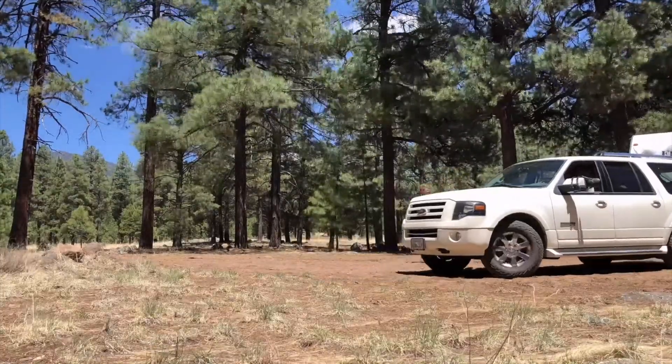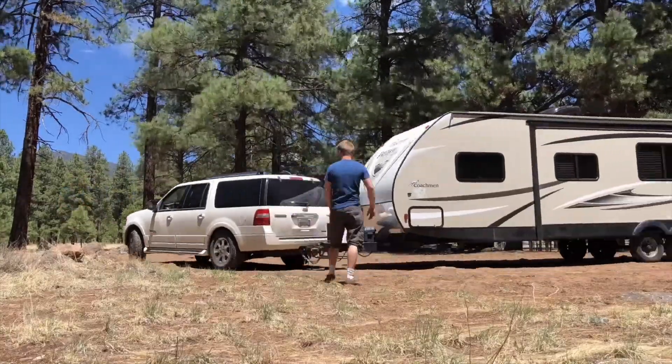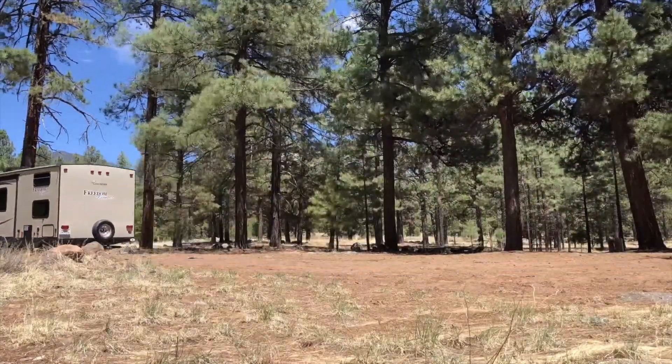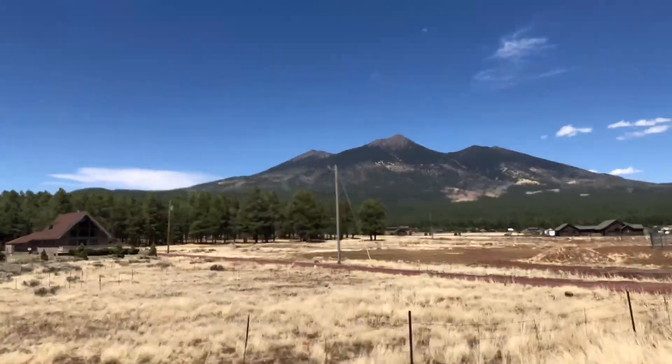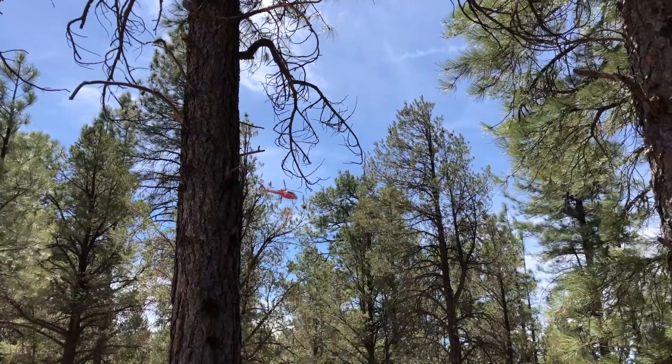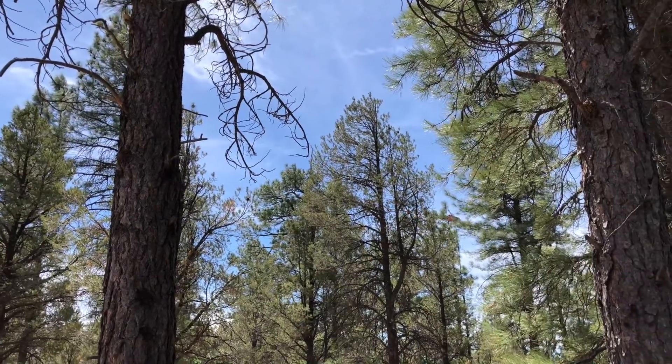We're heading up closer to the Grand Canyon. We made it to our second boondocking spot. It took a little while to get in because it was a bit tighter than would be nice, but we got in. And I just saw deer and elk at our boondocking spot!